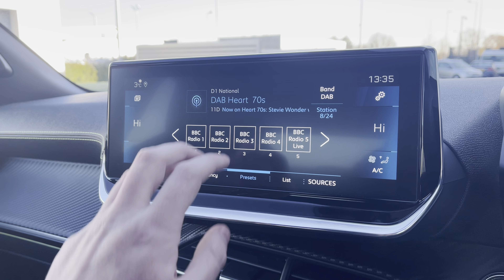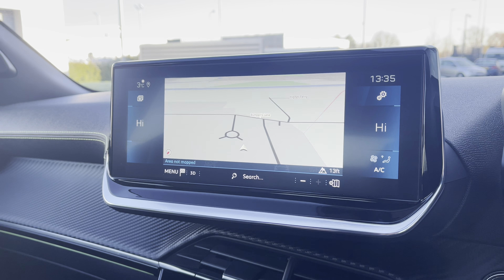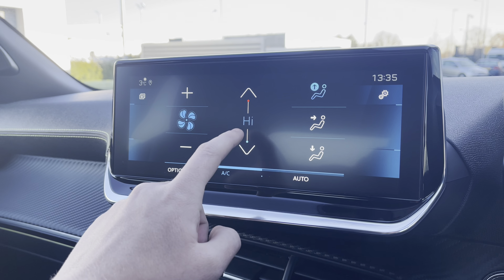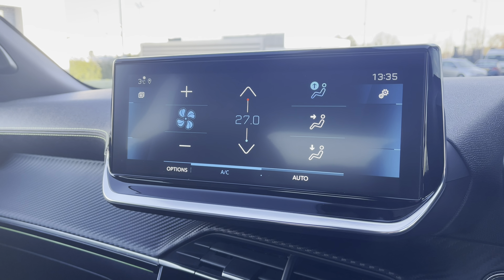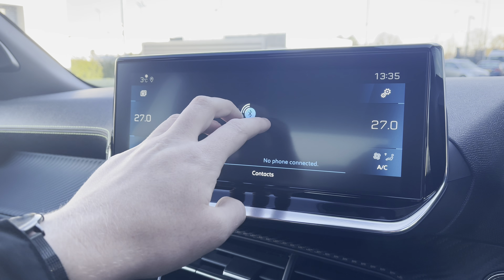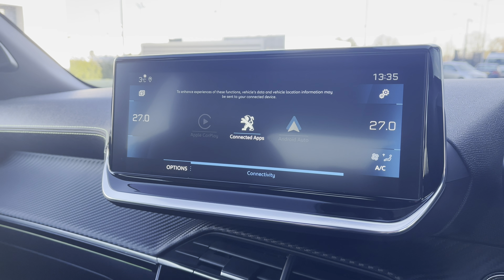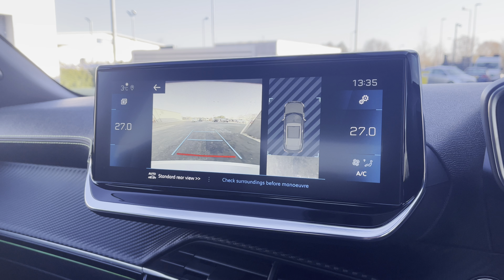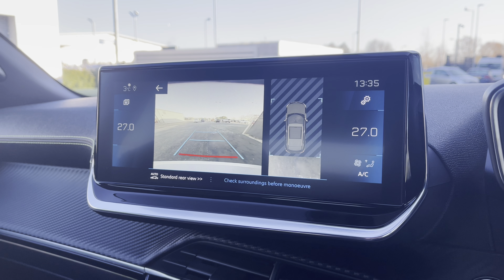The capacitive colour touchscreen supports the full digital radio, providing FM and DAB digital radio stations. You also have the connected 3D navigation as seen on the Peugeot i-Cockpit. You also have the ability to utilise the touchscreen climate controls, which will allow you to very easily control the temperature of your vehicle, and you can also connect your phone via Bluetooth, Android Auto, Apple CarPlay, or MirrorLink connectivity as well.